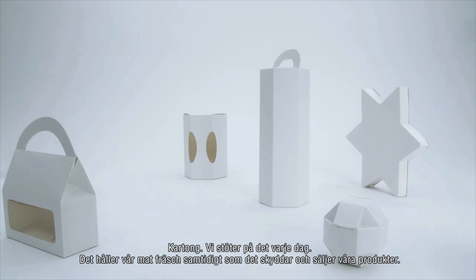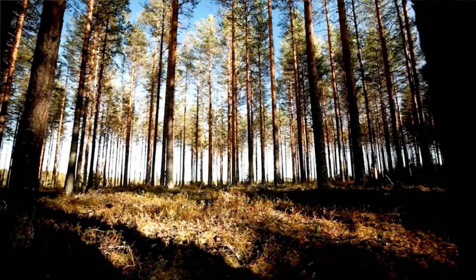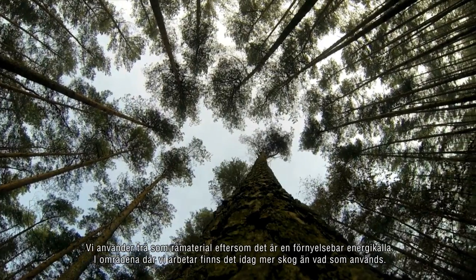Board — we encounter it every day. It keeps our food safe and protects and promotes our products. But where does it come from? Let's have a look. We use wood as a raw material because it's renewable in the regions where we operate.